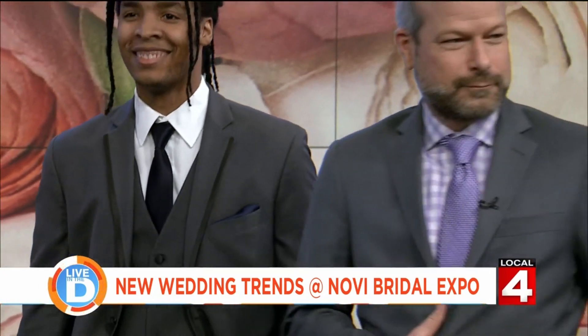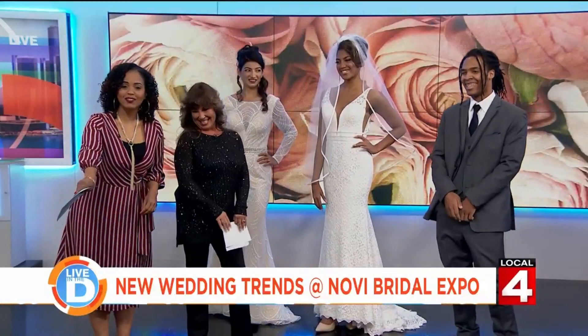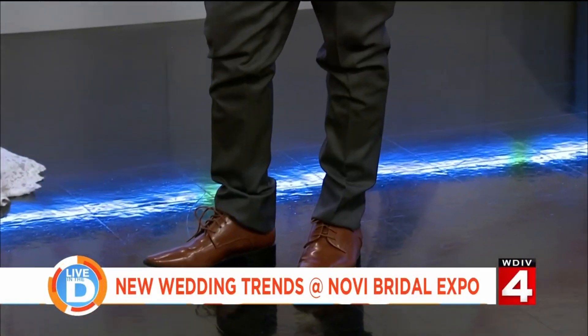One of the new trends is brown shoes versus black. We have a gray ensemble here with the brown shoes — we're all set. This is Lavon.